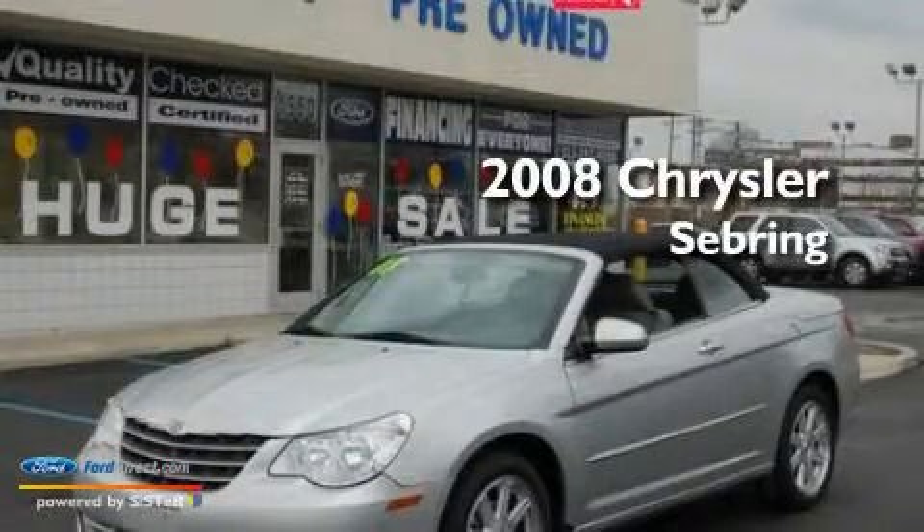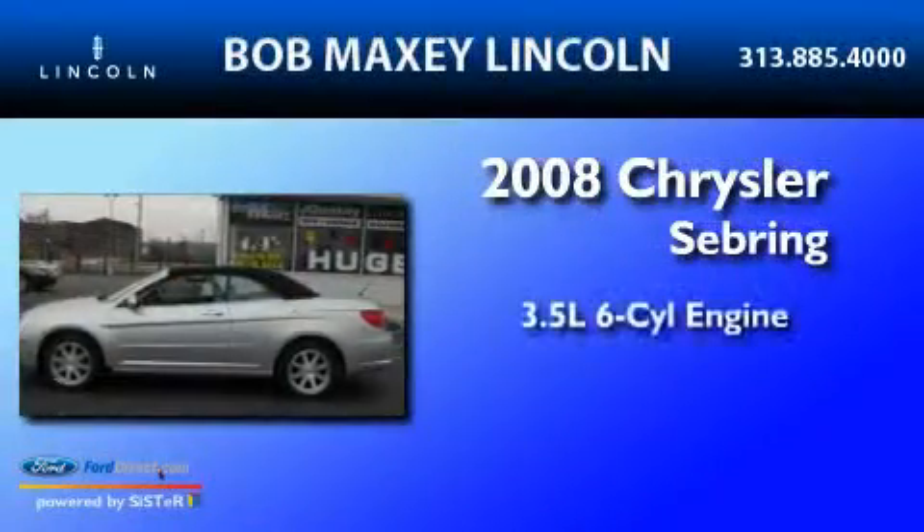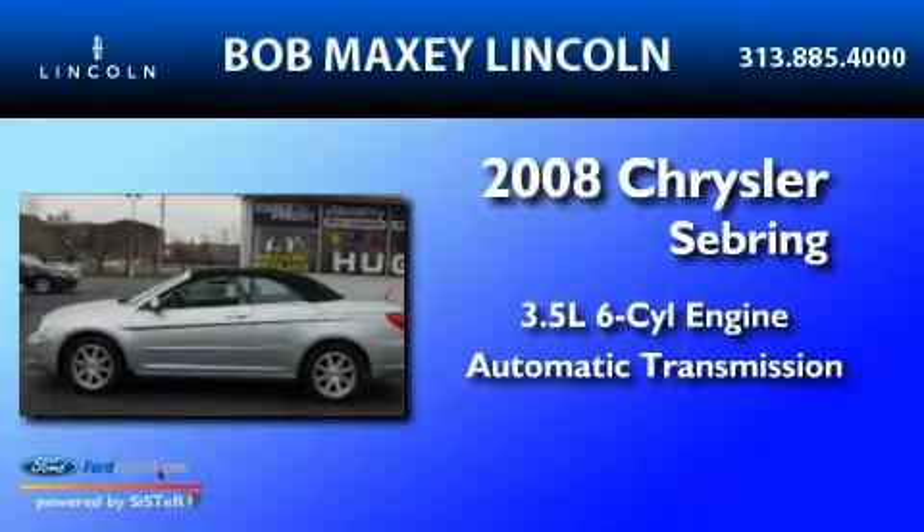This is a 2008 Chrysler Sebring. It has a 3.5-liter, six-cylinder engine and an automatic transmission.